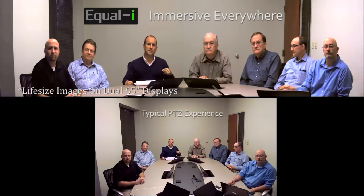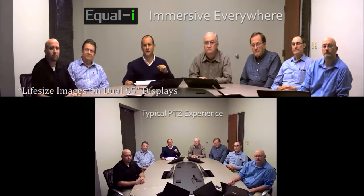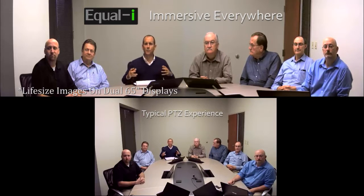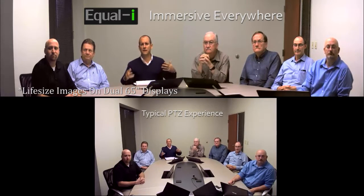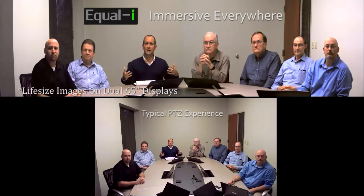We're using a single video conferencing codec to power dual displays. When you put dual displays together — and our camera only requires a four-millimeter separation between the displays — you get a very large format display. That large format display brings in the eye's peripheral vision, and the eye's peripheral vision is one of the brain's cues to immersion.